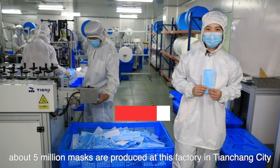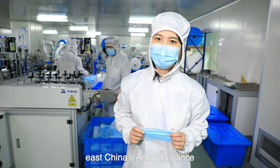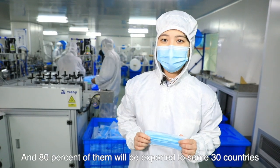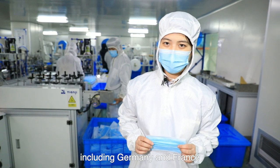Each day, about 5 million masks are produced at this factory in Tianchang city, East China's Anhui province, and 80% of them will be exported to some 30 countries, including Germany and France.